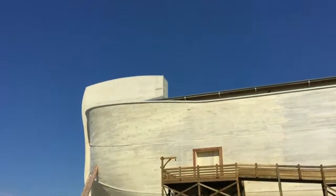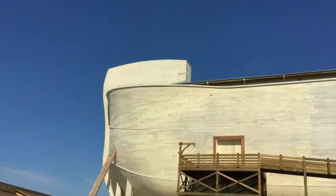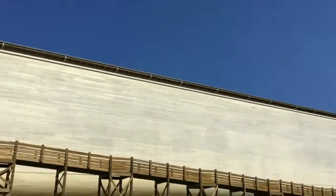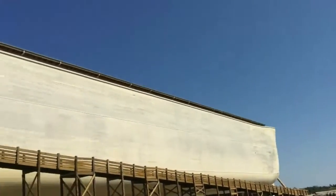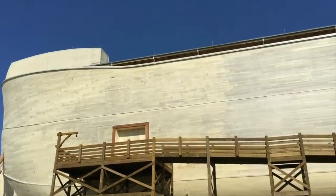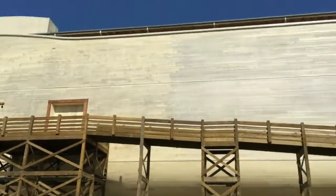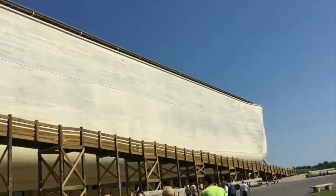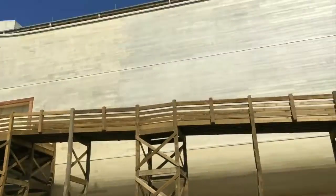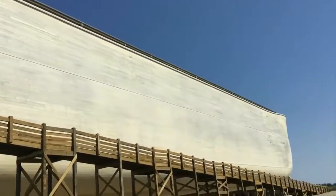We are getting closer now, and this thing really is huge. Here's some people next to it — this thing is massive — and we're going to be going inside it. I believe it's the biggest structure ever made out of completely wood, and it's really cool. Let's go inside.